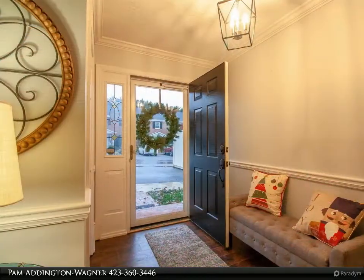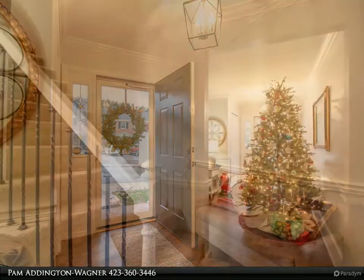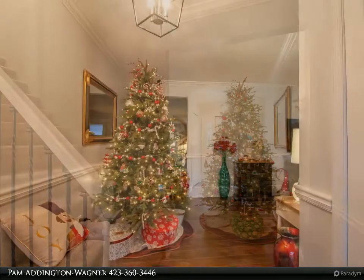The kitchen features white cabinetry with backsplash and space for an island. Also on the main level is another sitting room, which can also be used as a formal dining room, and a half bath for guests. Upstairs are two spacious bedrooms.